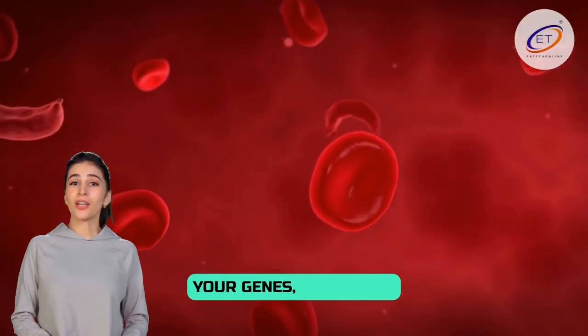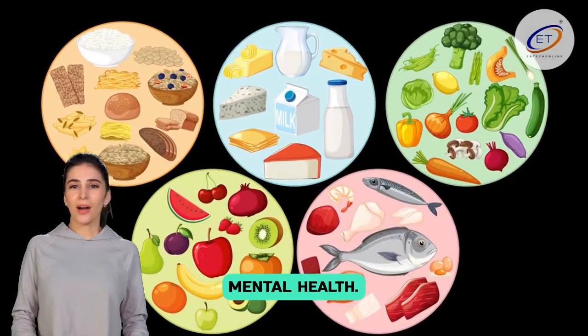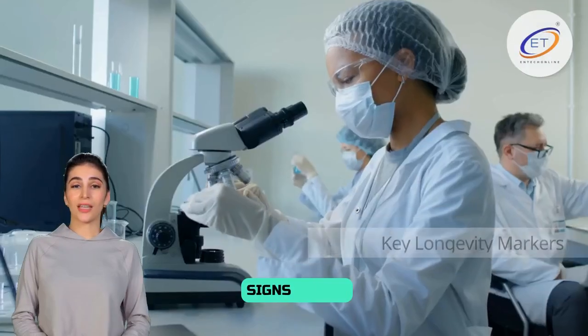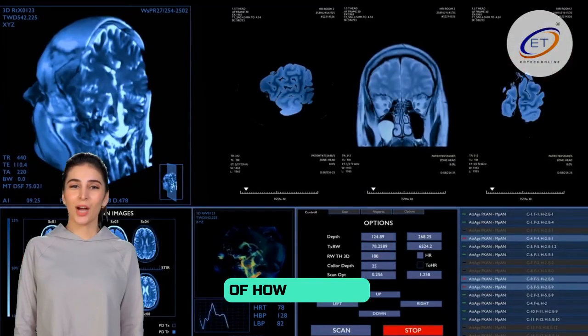These signs can include your genes, molecules in your blood, how well your body works, your daily habits, and even your mental health. A group of experts in 2025 picked 14 important signs to use in studies about living longer. These include things like DNA changes, signs of swelling in the body, tests of how well you move, and checks of your memory and thinking.